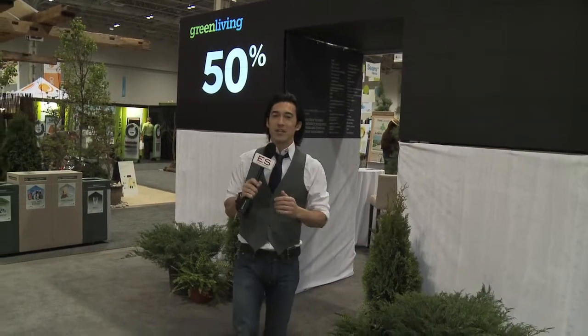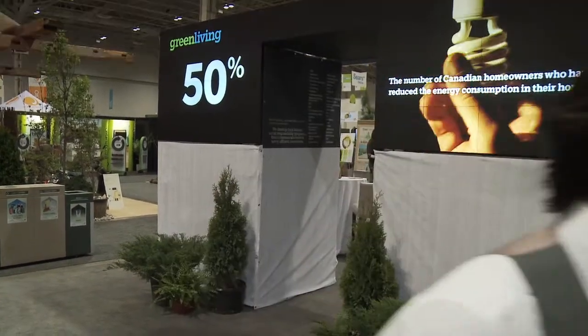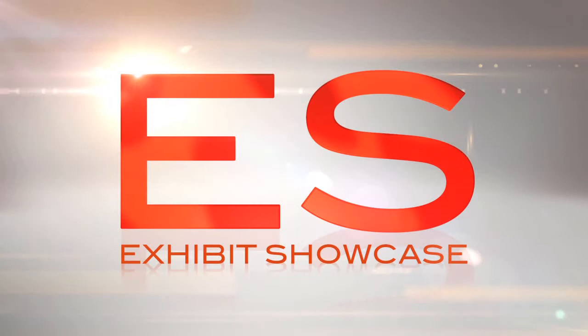Welcome to the Green Living Show 2011. I'm Emmanuel Beliveau and you're watching Exhibit Showcase. I'm with Ann, one of the co-owners of 2B Green.